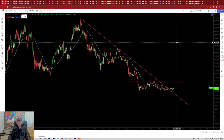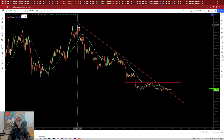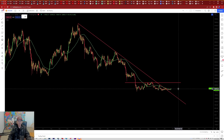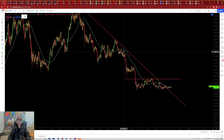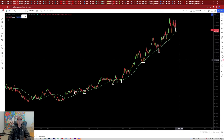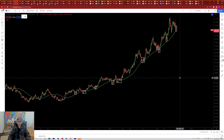Alright guys, so here we are taking a look at Bitcoin. We're going to brush up on some of the things I talked about yesterday, mainly this descending resistance right here. We're also going to be covering exactly what needs to happen for Bitcoin to basically prove that the bottom is in, because we're not out of the clear by any means. We are seeing a nice move, especially a nice move above our 50-day moving average.